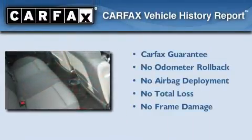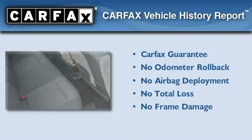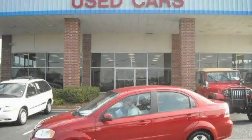Not to mention that this Chevrolet qualifies for the Carfax buyback guarantee. Stop by today and test drive this automobile for yourself.